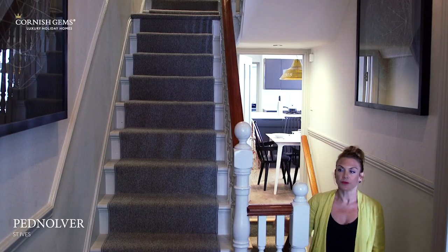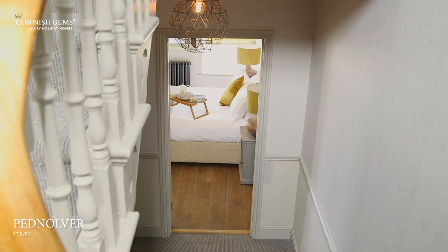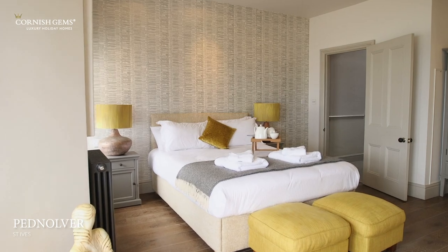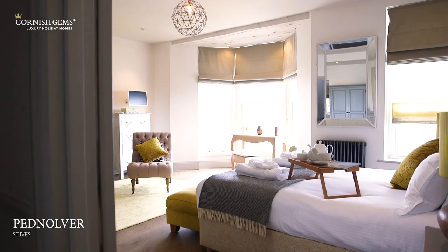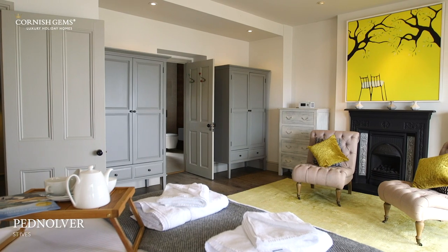I'm just walking up from the basement home cinema room and I'm going to take you upstairs to see all five bedrooms. This is the master bedroom here at Pednalva — wow, what a space this is. This really is a room with a view. You get that real sense that this room, and the whole house, has been interior designed to a really top level.